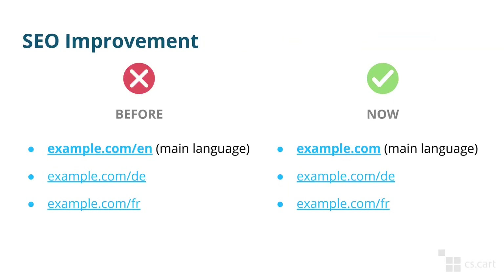Another small improvement worth mentioning is search engine optimization. Now CS Cart and multi-vendor treat the main language differently from the others if you display languages in URLs. Previously the main language was displayed in the URL too, but now only additional languages will be displayed. You can look at the example shown here — it is supposed to help with search engine optimization of your site.